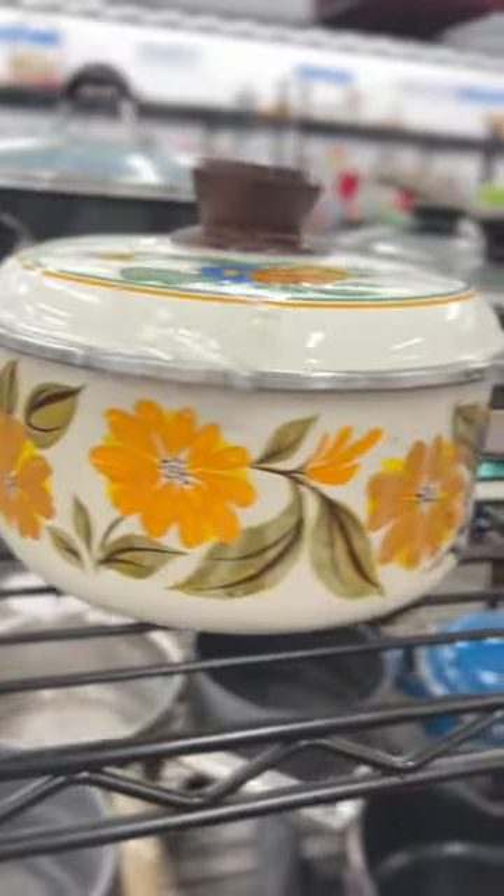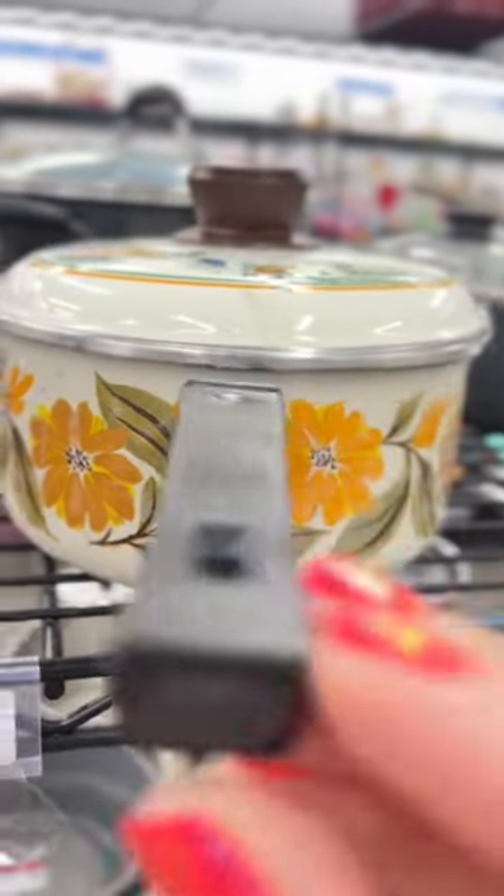Thrift these floral finds with me. This vintage pot reminds me of my Nana, and it's actually in really good shape.